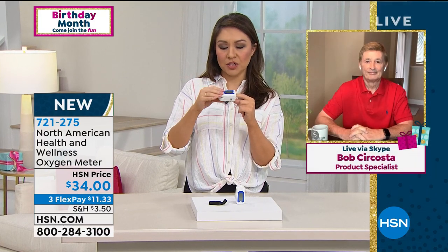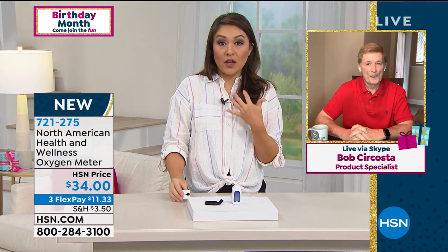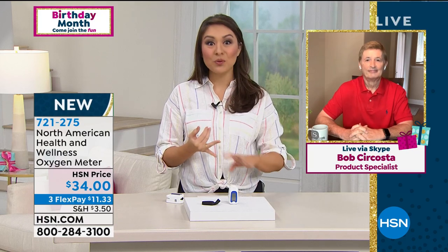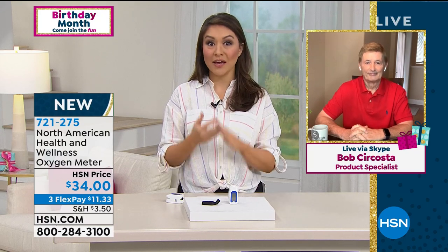I'm going to bring in Bob Cercosta to talk about this North American Health and Wellness. Bob, we presented this a couple of days ago and everybody was trying to pick this up and grab it. Even at my own home, I now have my thermometer, my blood pressure cuff, all of these items out and ready to use. I feel like this is a time where we should really take hold of our own health and knowledge. And you are exactly right, Tina — good morning, always a pleasure.